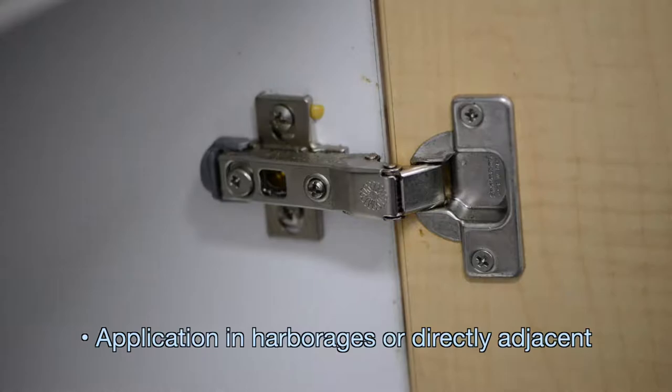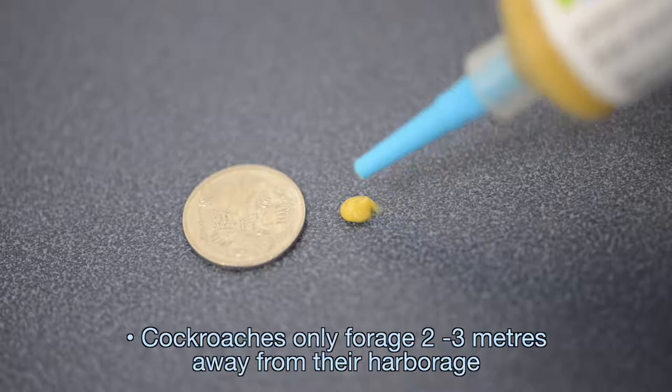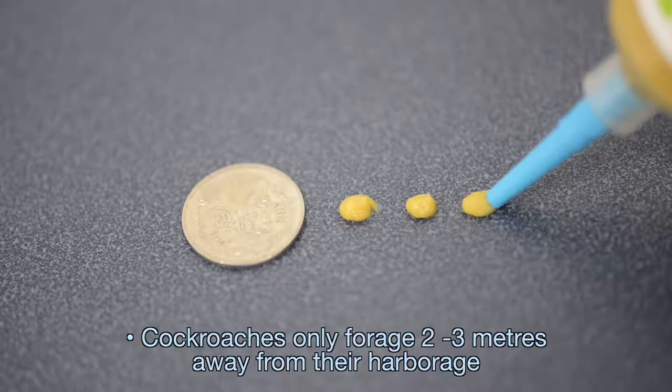Cockroaches don't really forage more than about two to three metres away from their harbourage. So if we deliver the gel into the harbourage, it's like us getting a pizza delivered at home — we don't have to go out for dinner. Food is delivered to our door; it's convenient, it's easy, it's safer. The cockroaches see it the same way.